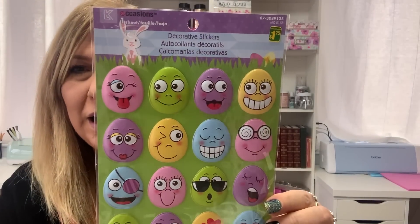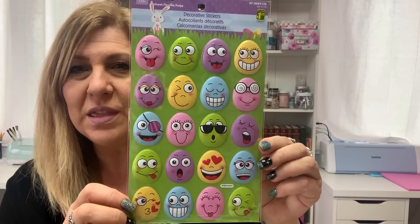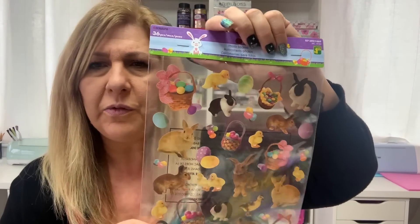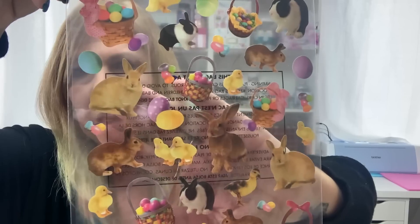I love these crazy eggs with their expressions — again $1.25. I got these stickers and I love them. They're from like last year but they look so, so realistic for $1.25. And this is the other style that they have.